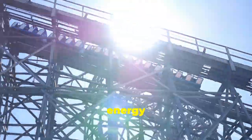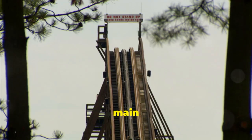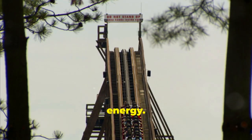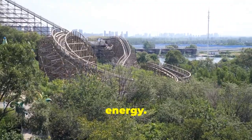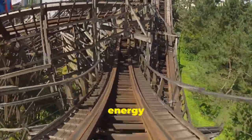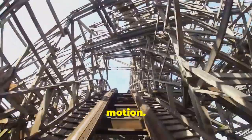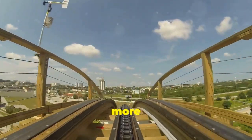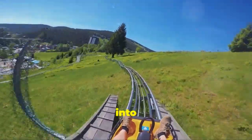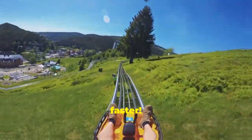Roller coasters are all about energy transformation. There are two main types of energy at play: potential energy and kinetic energy. Potential energy is stored energy — think of it like the energy a stretched rubber band has. Kinetic energy is the energy of motion; the faster something moves, the more kinetic energy it has. As the coaster goes down a hill, potential energy is converted into kinetic energy, making it go faster.